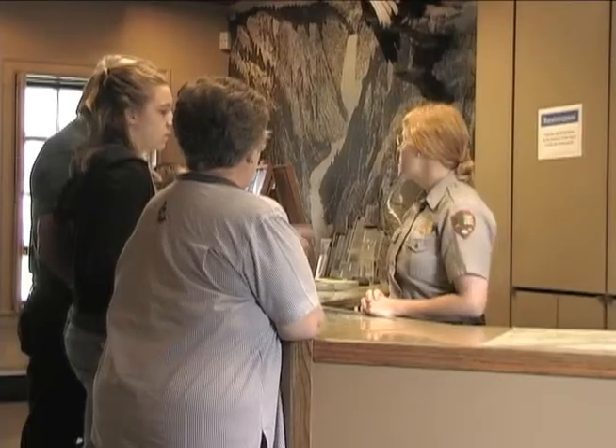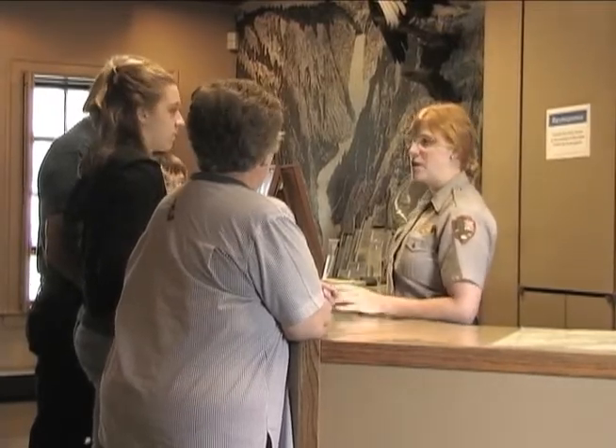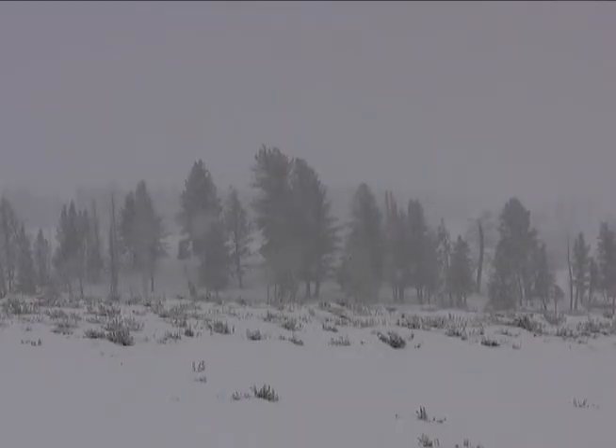Check conditions at the Albright Visitor Center before you take off. Let someone know where you are going and when you expect to be back. The extreme weather in Yellowstone changes fast. Be prepared.